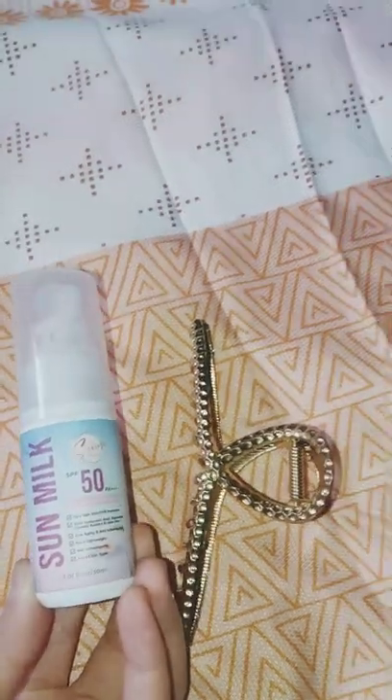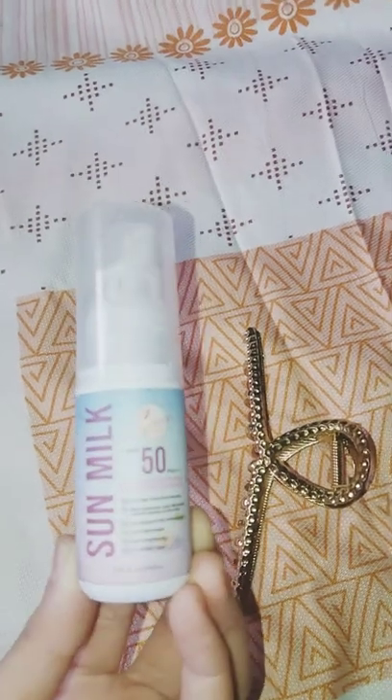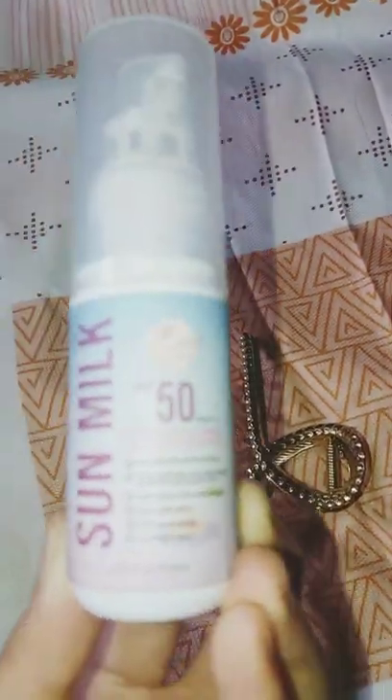The best sunscreen for 2022 is the Sun Milk from Cerisei Beauty with SPF 50 PA++++ with broad spectrum.